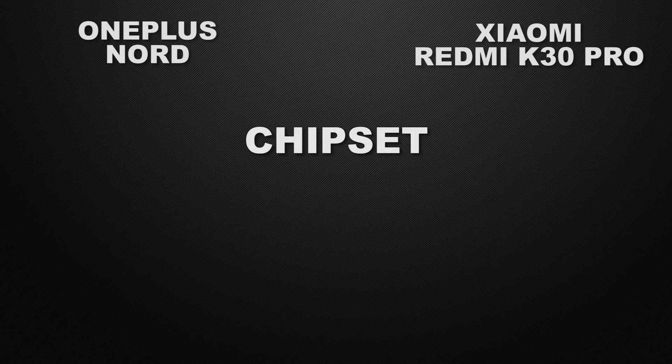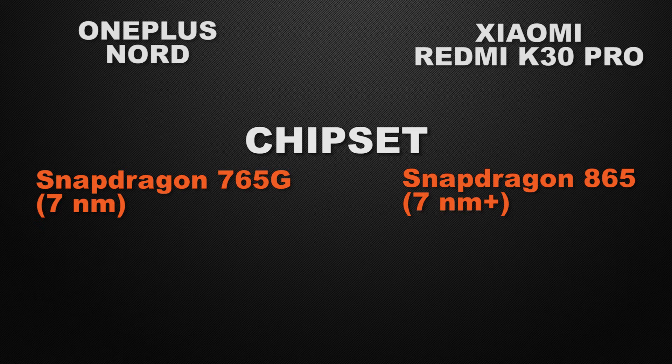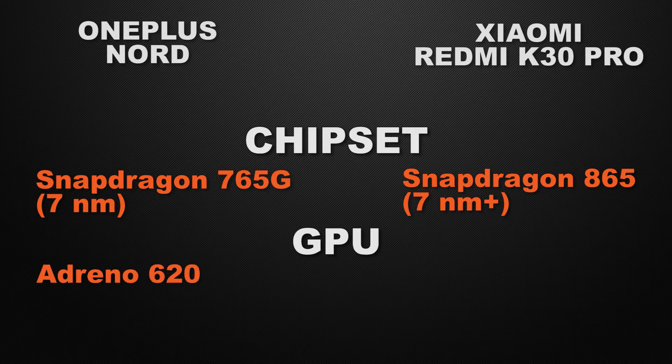OnePlus Nord has the Snapdragon 765G processor, which is good for day-to-day use. K30 Pro has the flagship Snapdragon 865, which is great for gaming and multitasking — any app can run smoothly on this processor. So the winner here is K30 Pro. OnePlus Nord has Adreno 620 GPU, and K30 Pro has Adreno 650. The winner is K30 Pro, as it is a flagship-grade GPU which can give you more FPS in games.